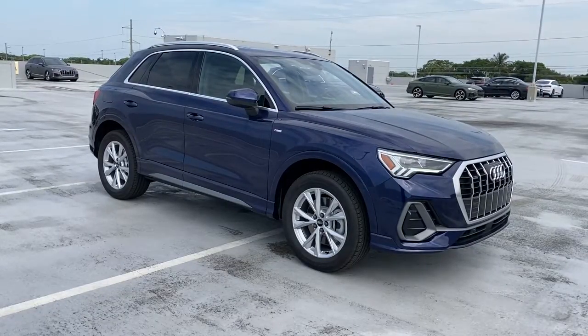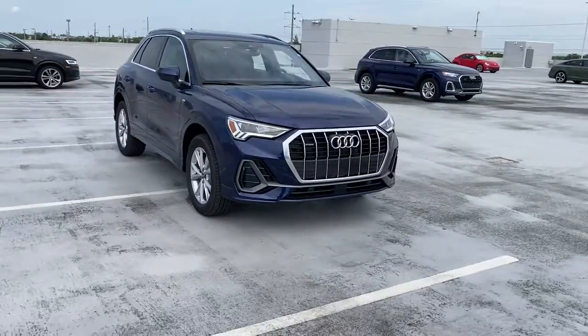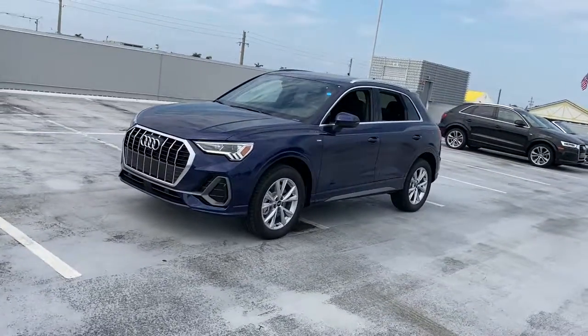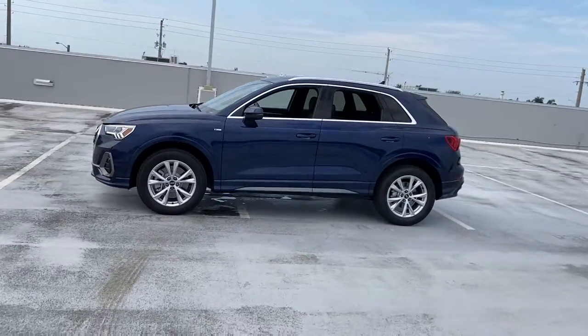Here is a wonderful 2022 Audi Q3. Take style and versatility with you on every journey in this graceful Q3. Tech-savvy, athletic, and all-weather capable, this small luxury SUV elevates your daily drive.